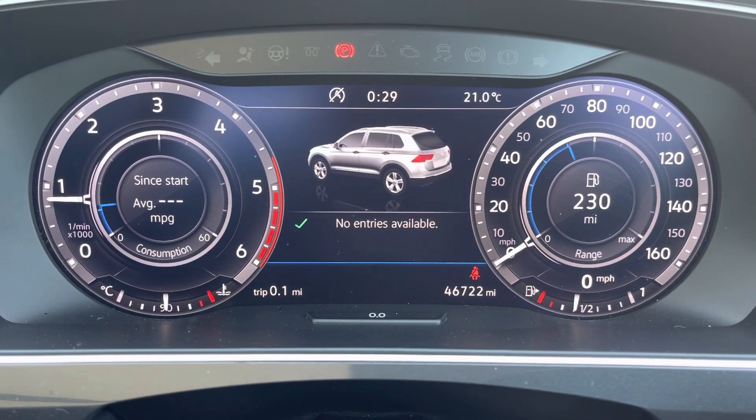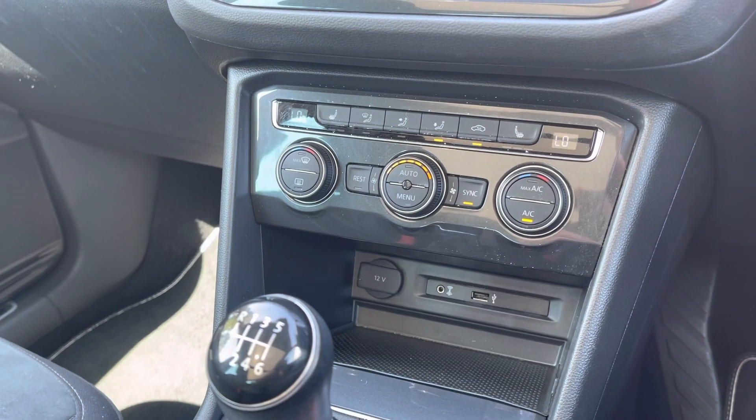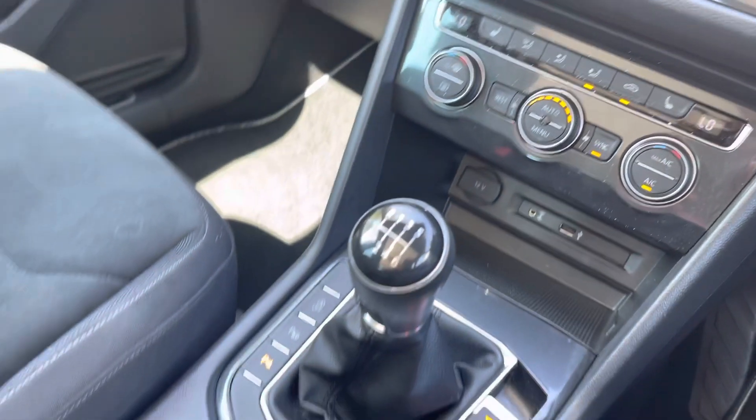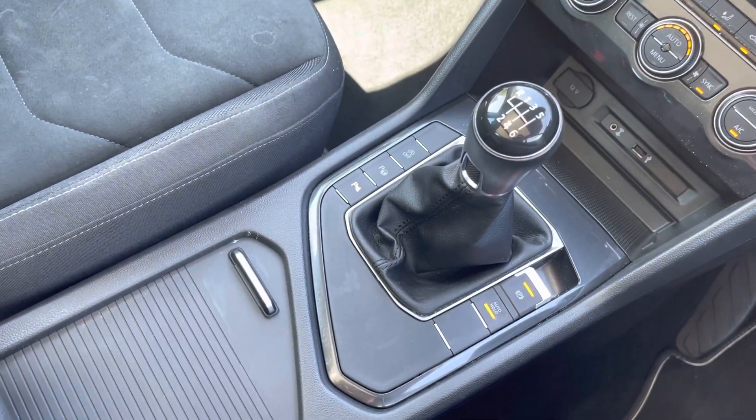Below that, you do have your climate controls, which allows the driver and the passengers to set different temperatures for maximum comfort. You also have your heated seats for those cold winter mornings, as well as your electric handbrake. RAC Extended Warranty is available. For more information or to go for a test drive, please give us a call on 01204 786 586 or enquire online now. Thank you for watching.